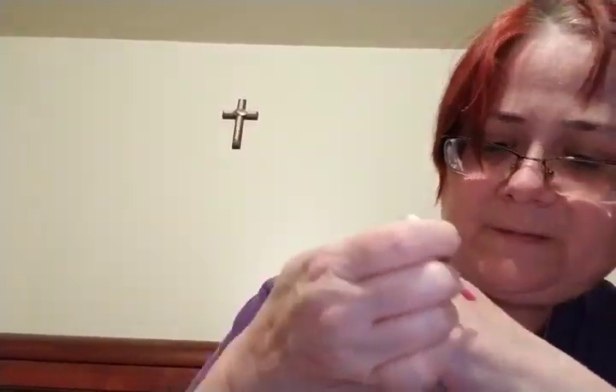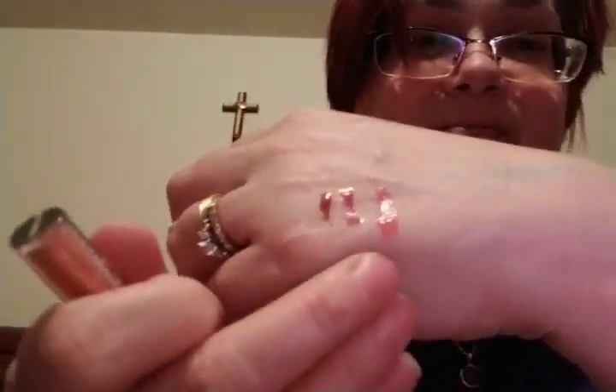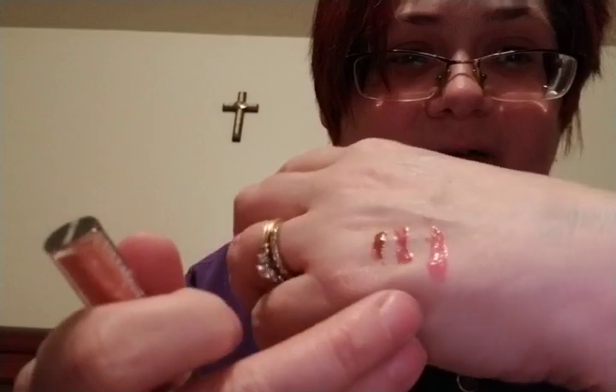I'm still trying to get used to the makeup stuff because I don't usually wear makeup. Then we got a pink color. That's the pink. And this one says nude shimmer — pretty interesting color. I like this one I think. That's definitely really nice. I like that.